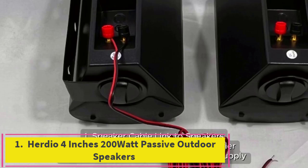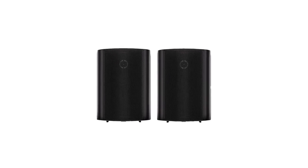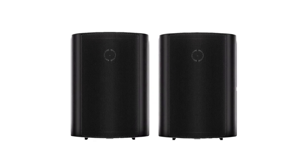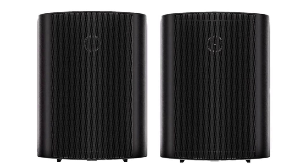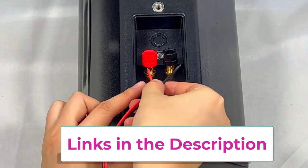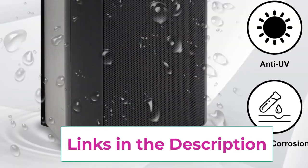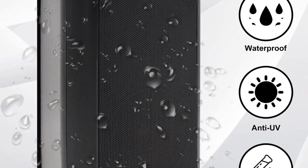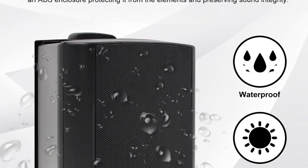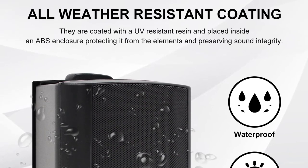Herdio 4 inches 200 watt passive outdoor speakers. The Herdio 4 inch 200 watt passive outdoor speakers deliver an exceptional audio experience with powerful bass and expansive stereo sound coverage. Designed for all-weather durability, these speakers are perfect for enhancing outdoor gatherings, pool parties, or backyard entertainment. Their robust construction ensures they withstand various environmental conditions from sun to rain without compromising sound quality.